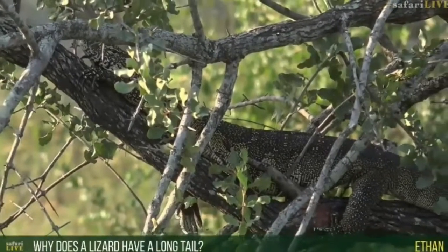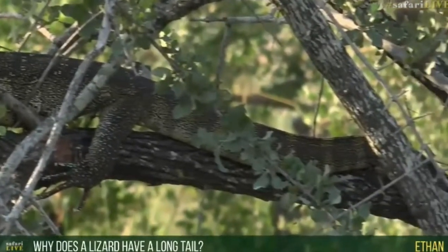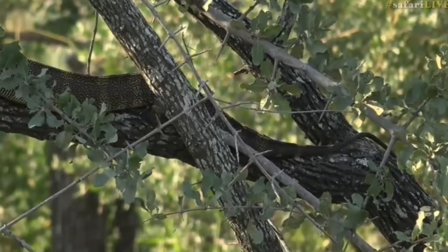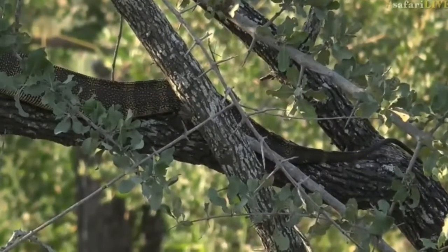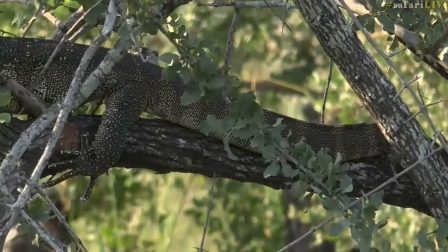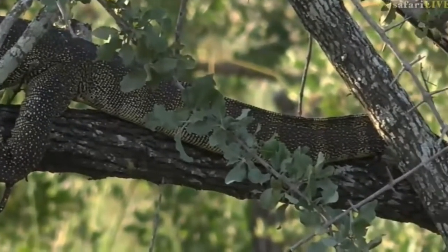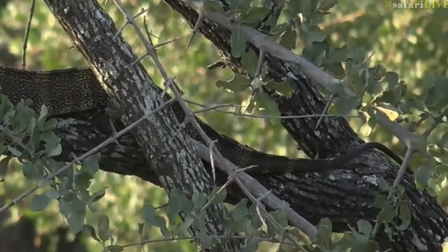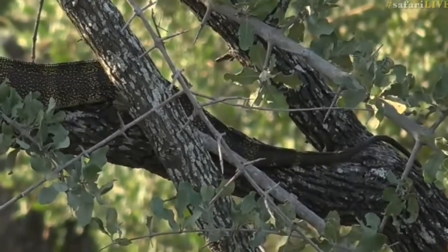So, Ethan, you're wondering why it has such a long tail. Well, there are three reasons. One is when it's climbing up trees like that it's able to balance — as the body is moving, that tail can move and help to balance and also grip the tree a little bit so that it doesn't fall out. The second thing is for protection. Sometimes birds or leopards will try to eat it, and what this monitor lizard will do is turn towards a leopard and flick that tail, almost using it like a whip, to keep the leopard away.